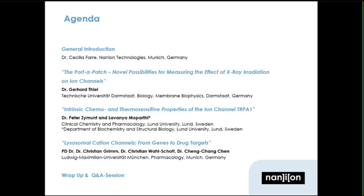I would also like to welcome and thank today's speakers. First out today is Professor Dr. Gerhard Thiel, who will show us the effect of X-ray irradiation on ion channels. After that, Professor Dr. Peter Zygmunt and Lavanya Moparti will tell about their TRPA1 experiments and lipid bilayer recordings on the Port-A-Patch. The last talk will be given by Dr. Christian Grimm, with backup from Dr. Christian Valchott and Dr. Zhang Chen, who will show us how to patch lysosomes on the Port-A-Patch.